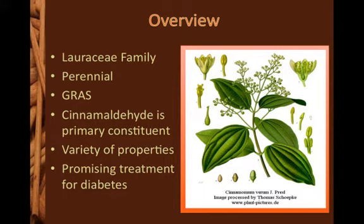Cinnamomum verum is also sometimes called Cinnamomum zeylanicum, Ceylon cinnamon, or true cinnamon.